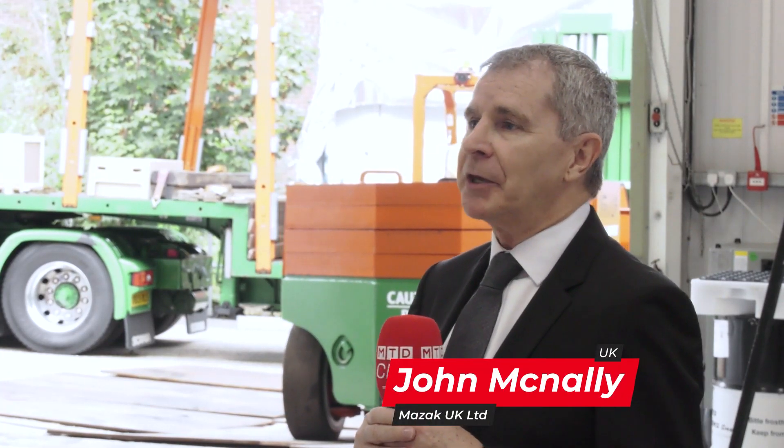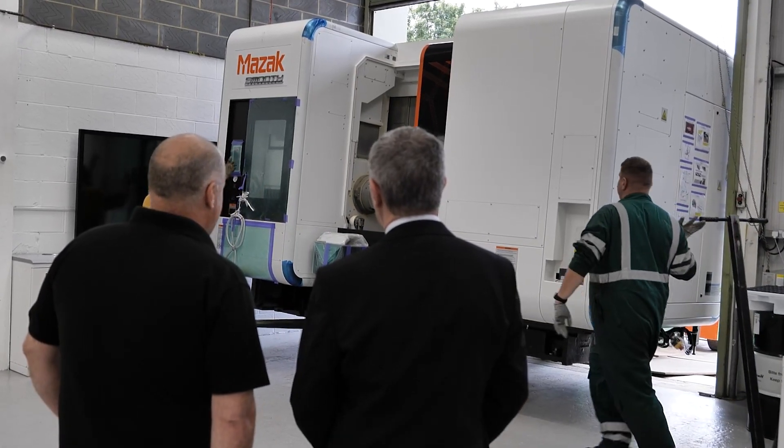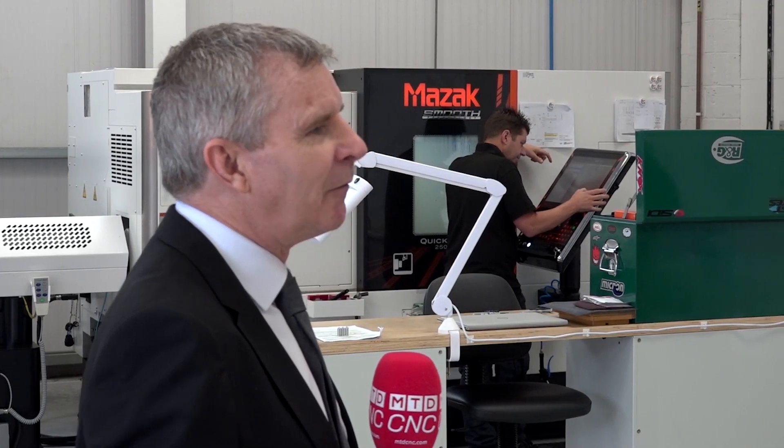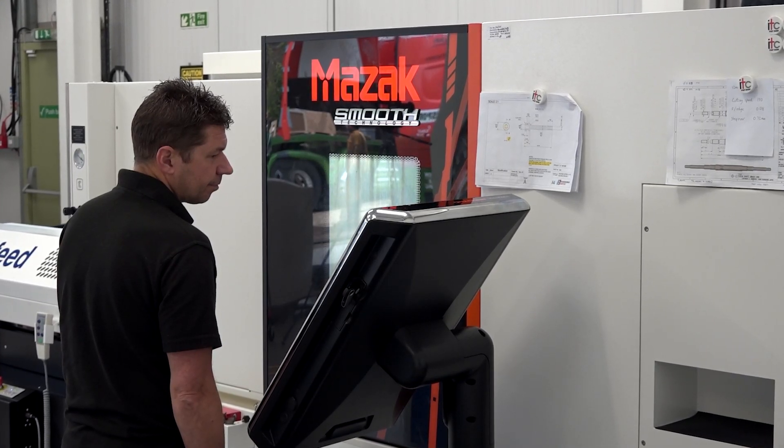Although it is a new company — they've only been going a year, 18 months, something like that — we've known this actual team, the personnel, for many, many years. So they've all got lots and lots of experience on Mazaks. They're well-versed in the quality of a Mazak machine and the support that comes with a Mazak machine.